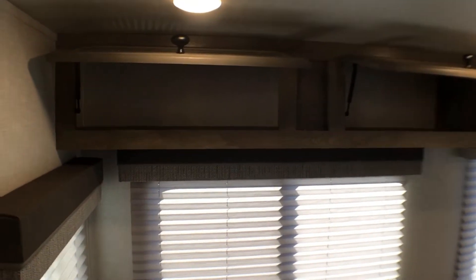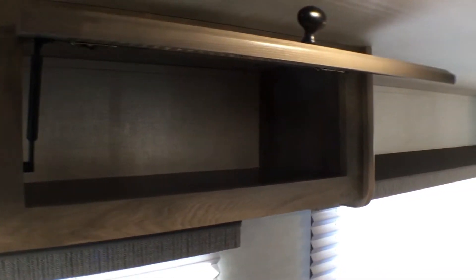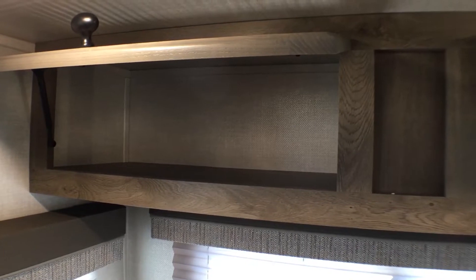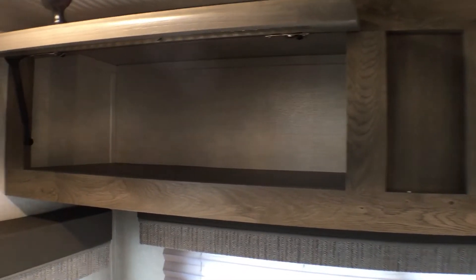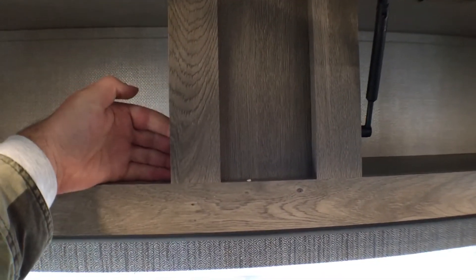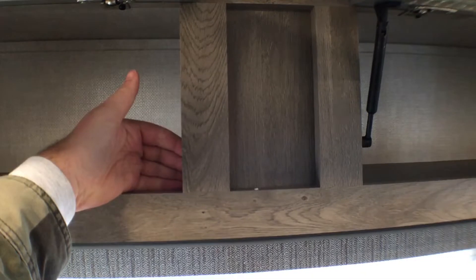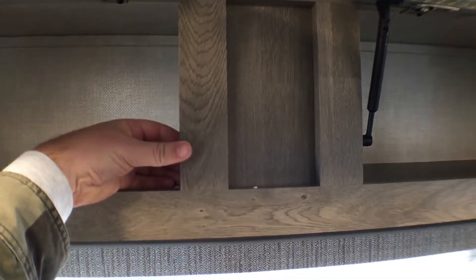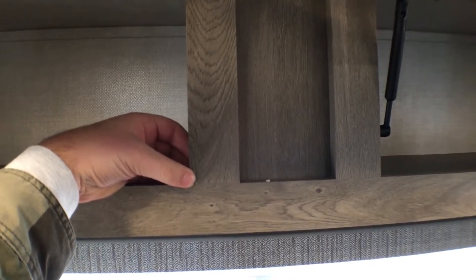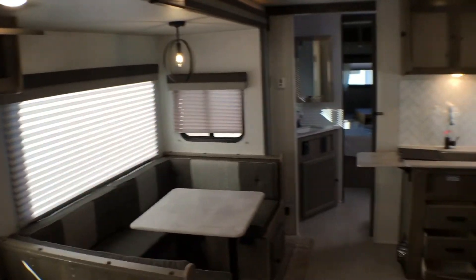Surveyor brought this change for this year — you actually have storage above the sofa. They didn't have this last year, and you still have awesome window coverage in this unit. These are held up by struts. All these Surveyor cabinets are lumber core with a sticker wrap and are pocket-screwed, which creates fewer fit-and-finish issues than stapled cabinets and makes them a lot harder to break in unforeseen circumstances, like if you have a leak. It's one of the better cabinet constructions out there.